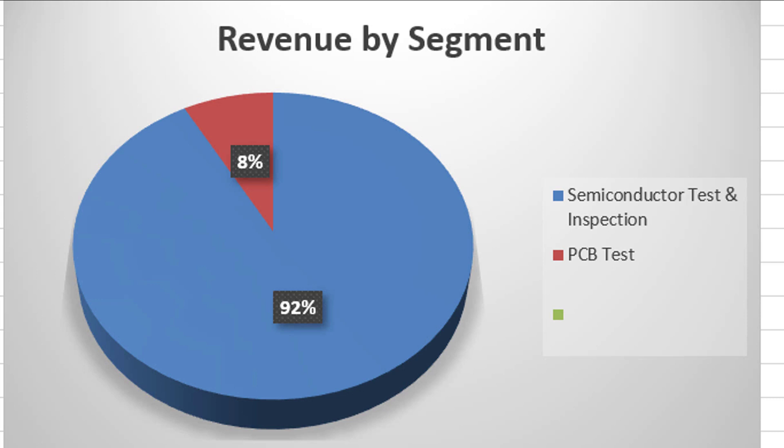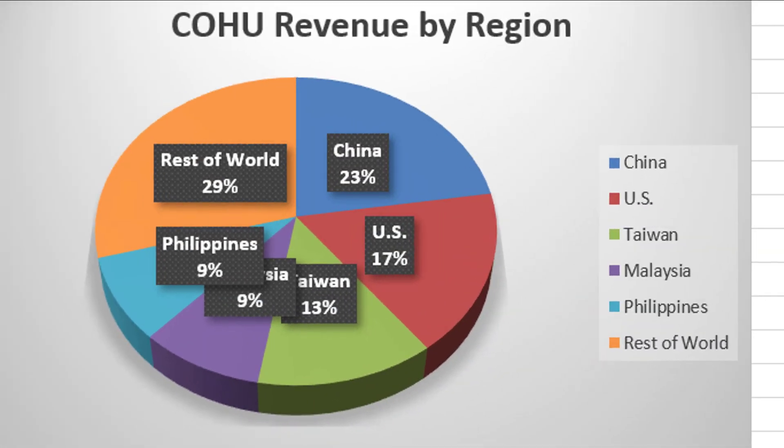Here is a little breakdown of Kohu's revenue. The vast majority is coming from semiconductor testing and inspection. As far as the region, they have a lot of diversification — 23% coming from China, 17% from the US, and the rest pretty spread out, a lot of Asian countries.